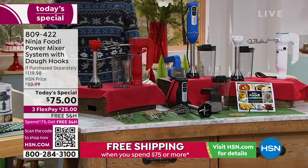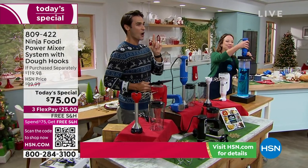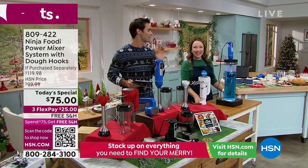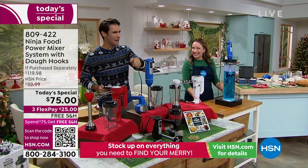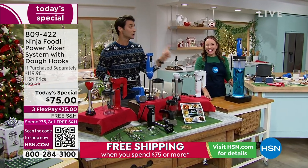Now the fun stuff — let's invite in Rochelle Lucas. Hi Rochelle. Good morning Ty. We're going to start with power, because I think when people think 'handheld,' they're used to the one they got 20 years ago — it's not that strong. Take a look at the power.